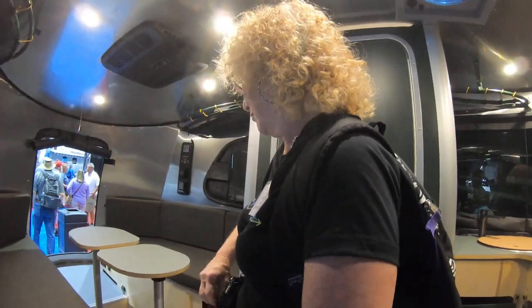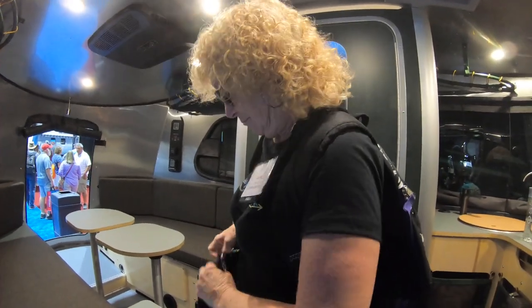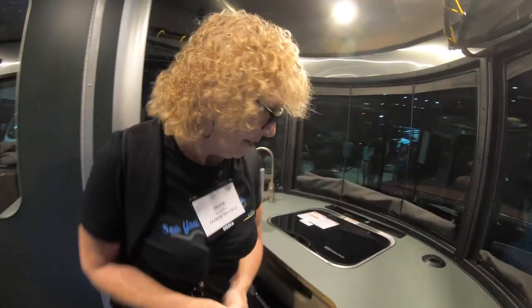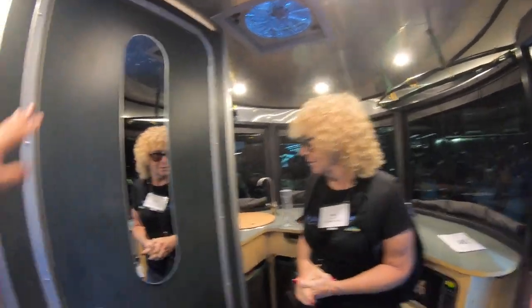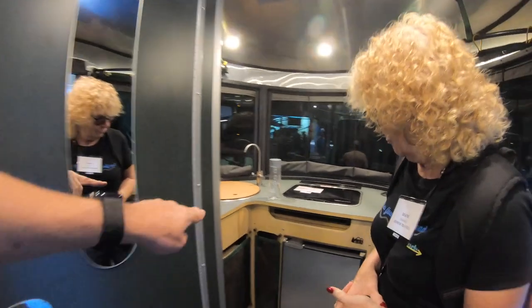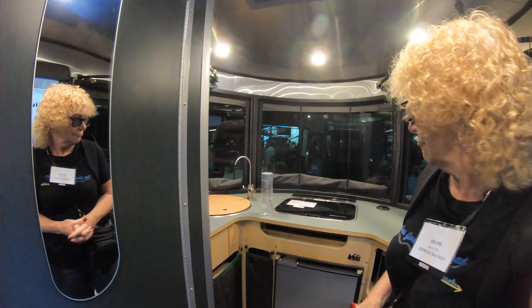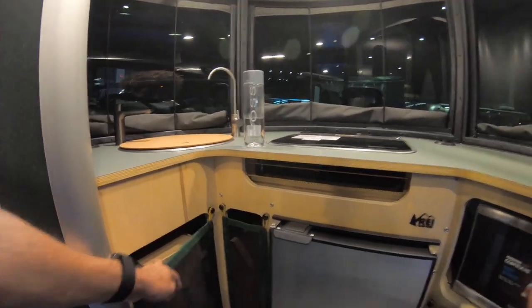This is the REI Base Camp model, which has unique decor with this dark green. The cabinets are unique with the exposed edges, giving it more of a rustic look. Same thing with these enclosures down here, also in green.